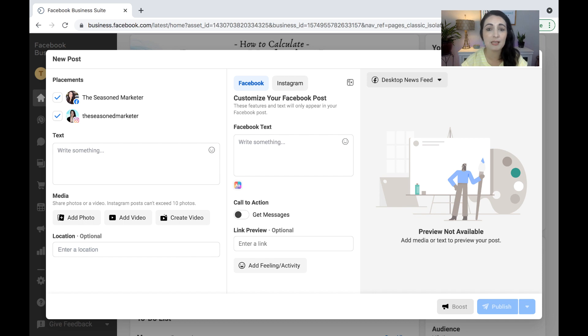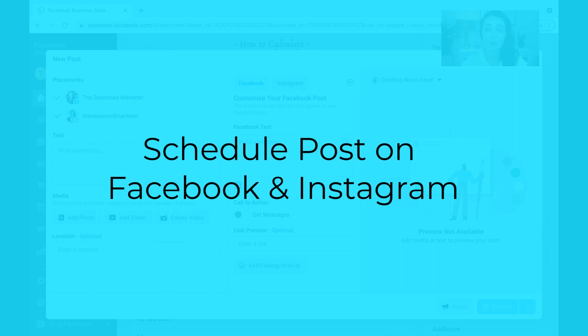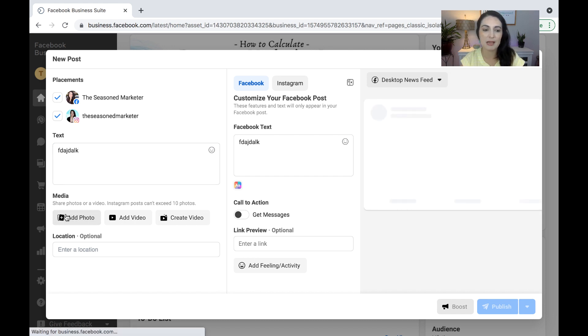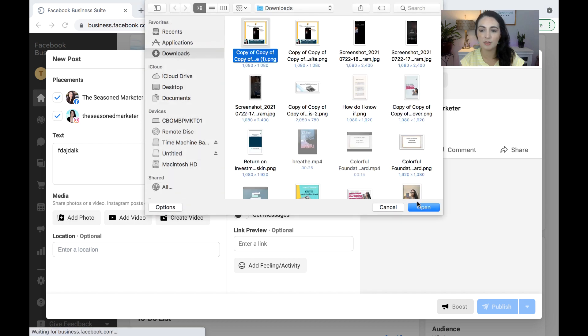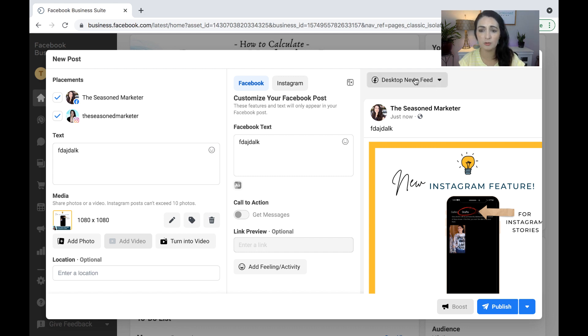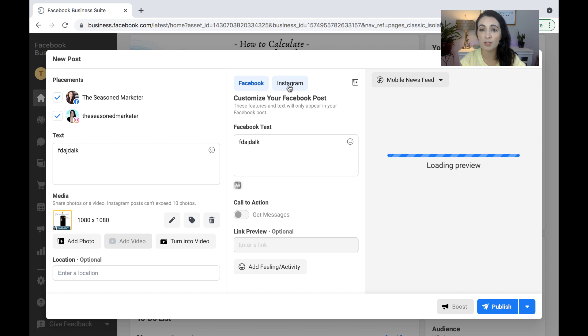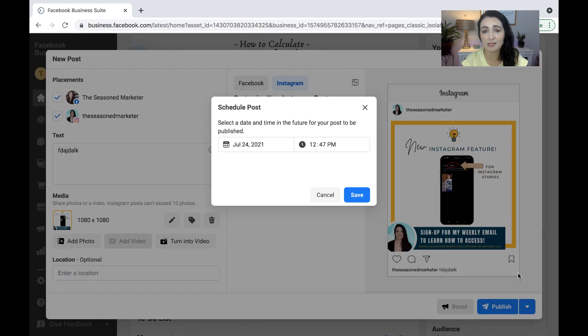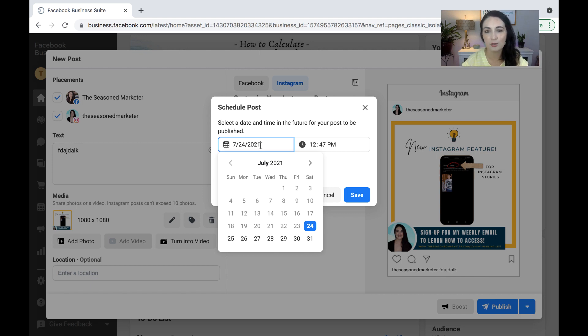Another thing we were going to look at is that you can actually schedule the post ahead of time on either Facebook or Instagram. The way you would do that is using the same box — you would go in, type your caption, and add a photo. It's going to give you a preview on the right-hand side. You can look at the preview from the dropdown for Facebook desktop, Facebook mobile, or Instagram. When you come down, instead of hitting Publish, hit that down arrow and you can do Schedule Post. When you select Schedule Post, it'll give you an option of selecting a date and time, and that's how you pre-schedule those.